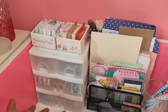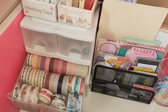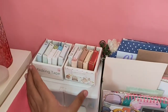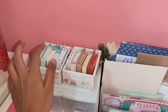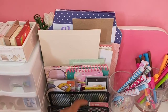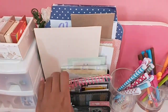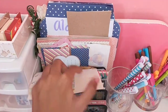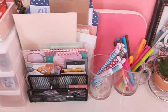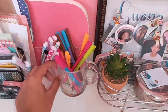Let's start here where I keep a bunch of my washi tapes. At the top I have sticker flakes that are in boxes. I have this rack where I keep a bunch of memo sheets, memo pads, envelopes, and pretty random stuff.